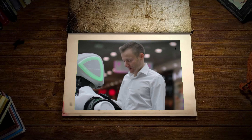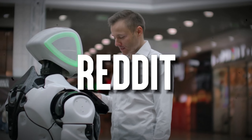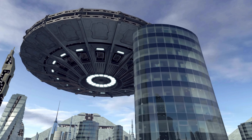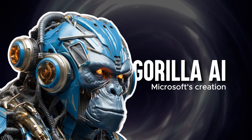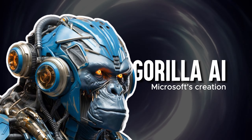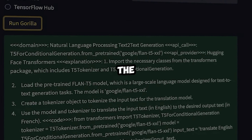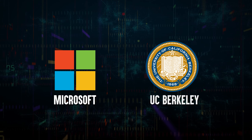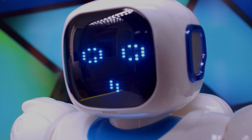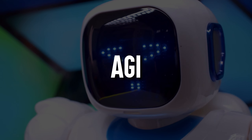Picture a world where machines boldly explore the online universe, absorb knowledge from the latest tools, and dive into the depths of Reddit. Can you believe that such a future is not only imaginable, but also within reach? Meet Gorilla AI, Microsoft's groundbreaking creation that is making these possibilities real. Gorilla AI is the first genuine proximate AGI model that goes beyond the expected, developed through a partnership between Microsoft and UC Berkeley, and has emerged as a top contender for the title of Artificial General Intelligence, AGI.